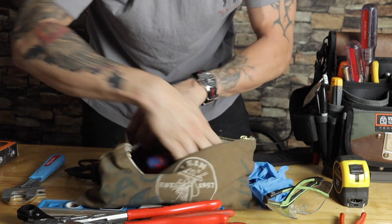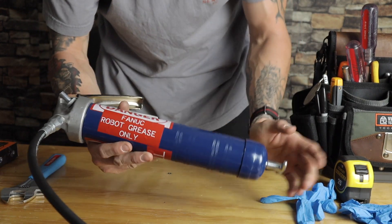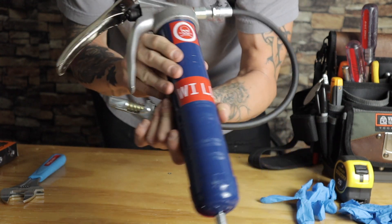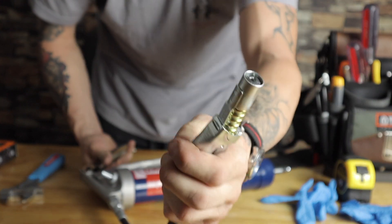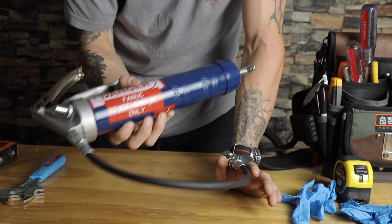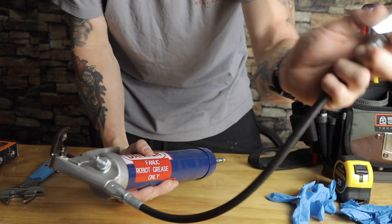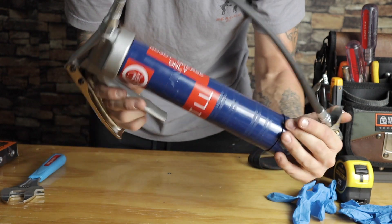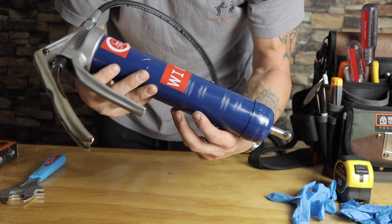A good maintenance mechanic will have a good grease gun, and the only grease gun worth getting is a Lincoln. This Lincoln grease gun has the LubeLocker on there. This grease gun is specifically for the FANUC robot only — that robot gets very specific grease. You can't be putting any old grease in a $150,000 robot. I have other grease guns for bearings, but the Lincoln is the best of the best. If you're going to get a grease gun, make sure it's a Lincoln.